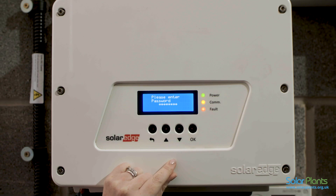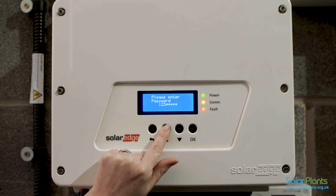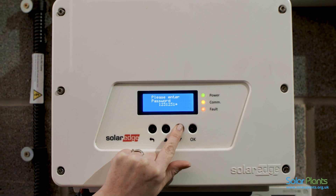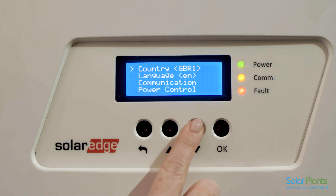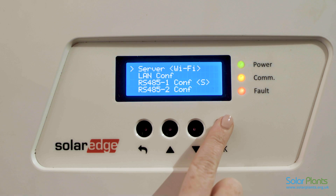The password is: up-arrow, down-arrow, OK, up-arrow, down-arrow, OK, up-arrow, down-arrow. Using the down-arrow, scroll down to the communication sub-menu and select it.